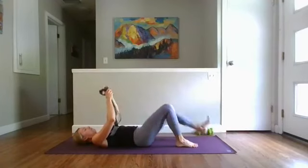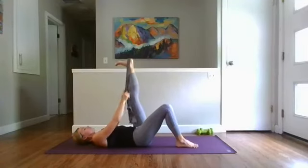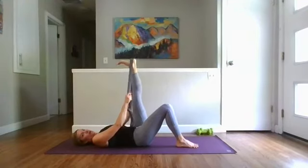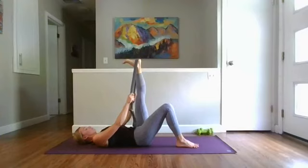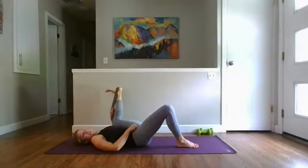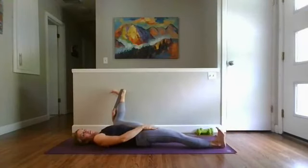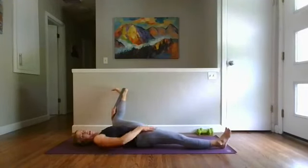Switch sides — hold your right foot down, bring your strap or towel around your left heel. Pull straight down with the strap, feeling that grounding through the back of the left side of the pelvis. Then bring the strap into your left hand, start to bend the knee and open it wide. You can bring your right leg straight or keep it bent — I like to have it straight, and I'll use my right hand to keep my right hip and right thigh rooted to the ground.